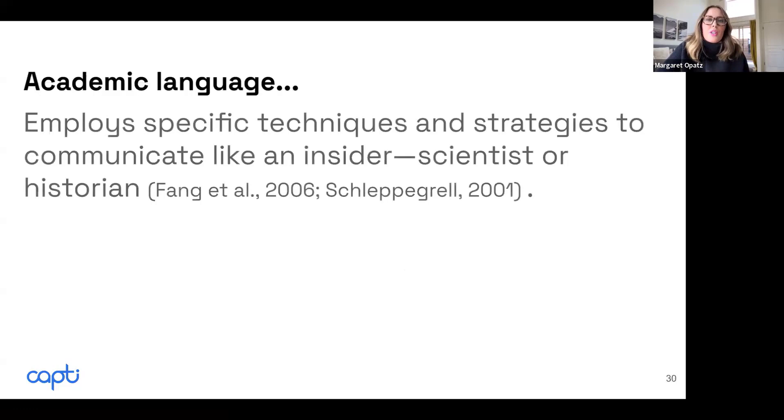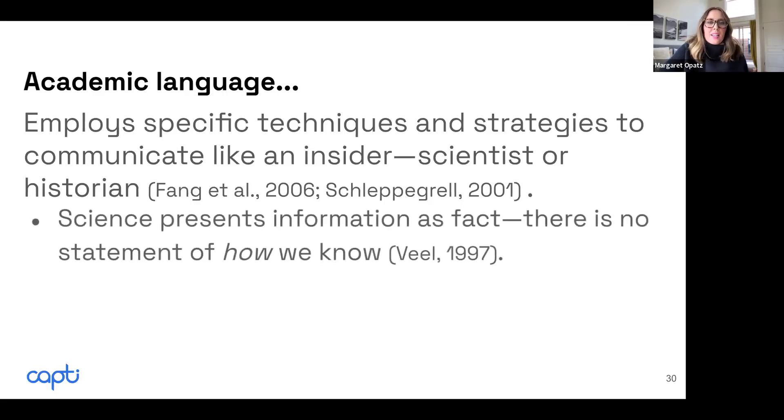Academic language is also written by insiders — scientists or historians. Within those individual disciplines, they have their own unique ways of talking to one another and producing that writing. In science, it is expected that you will just present the information as fact, with very little information about how we know what we know.